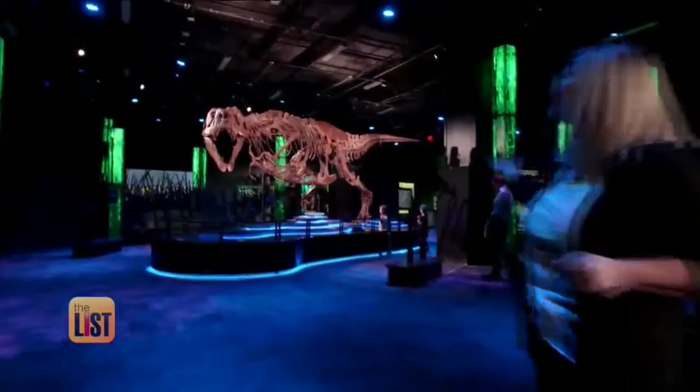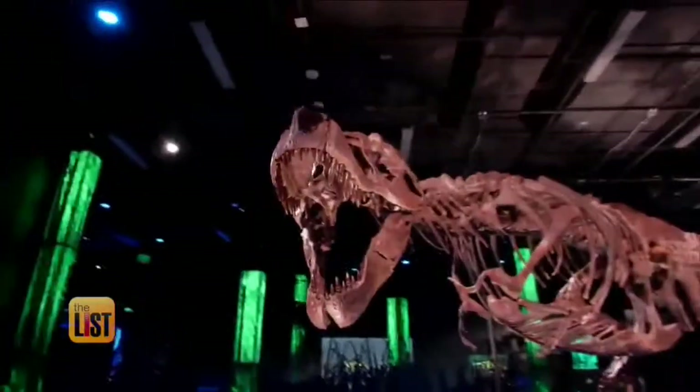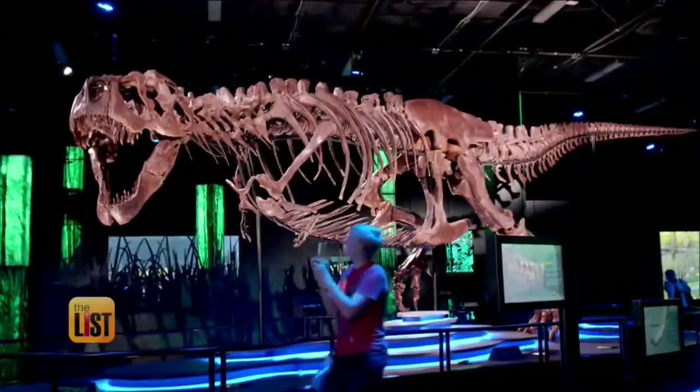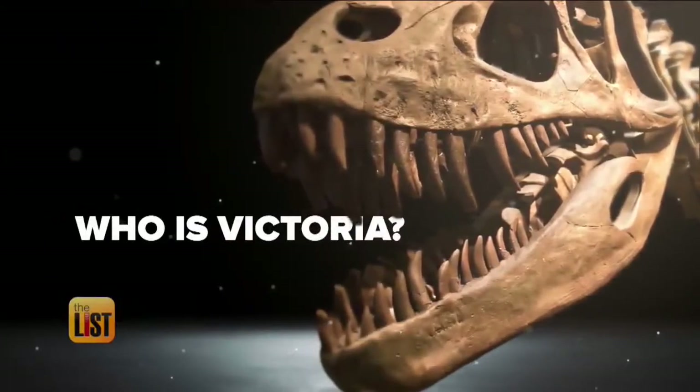Here she is. Chief Curiosity Officer and loyal subject, Sarion Science, is here to introduce the realm to this queen of the dinosaurs. Her name is Victoria.